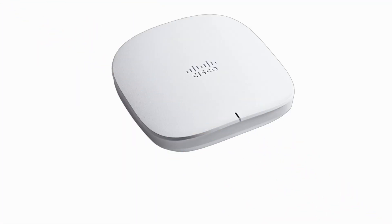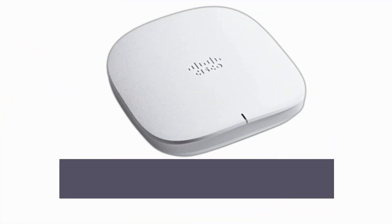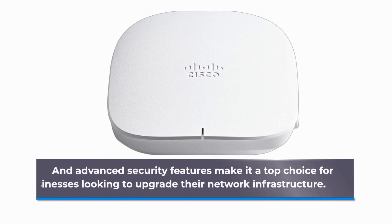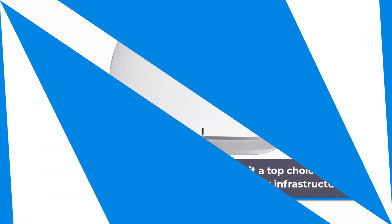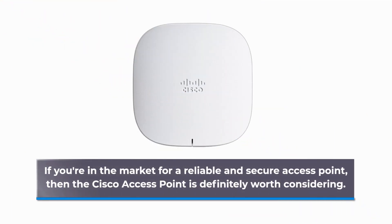In conclusion, the Cisco Access Point is an excellent choice for enterprise environments that require reliable and secure wireless connectivity. Its sleek design, support for the latest Wi-Fi standards, and advanced security features make it a top choice for businesses looking to upgrade their network infrastructure. If you're in the market for a reliable and secure access point, then the Cisco Access Point is definitely worth considering.